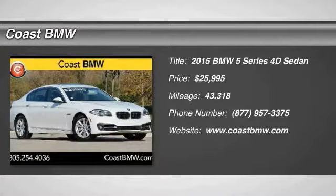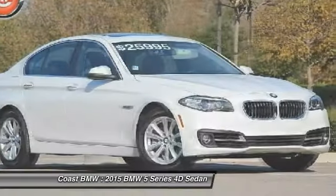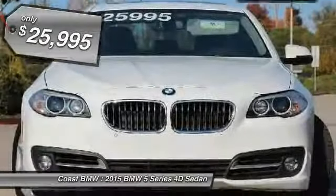The 2015 5 Series. The 5 Series incorporates bold styling cues that departed from BMW's traditional styling language. If you are looking for excitement and boldness, the 5 is for you and is priced below $30,000.